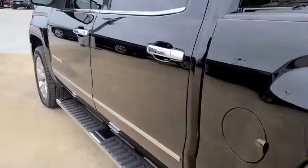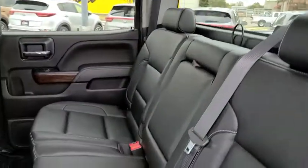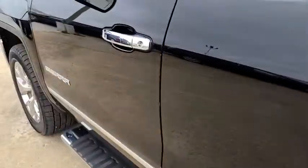Tow hitch, backup camera, steering wheel audio controls, remote engine start, anti-lock braking system, power passenger seat, stability control, traction control, keyless entry, leather-wrapped steering wheel.